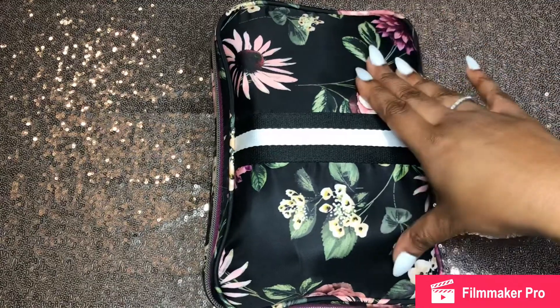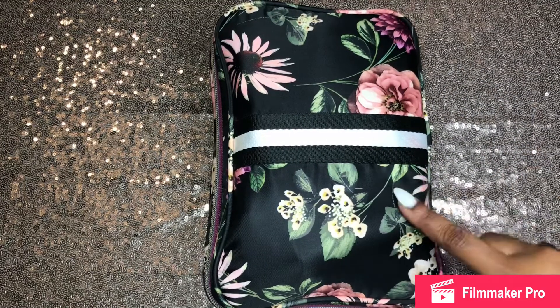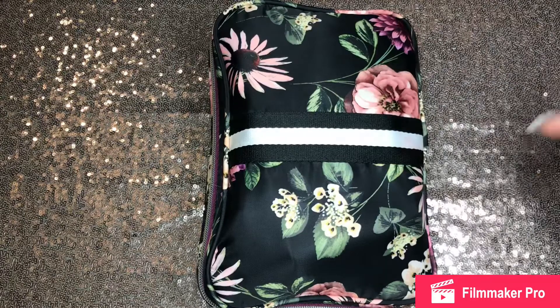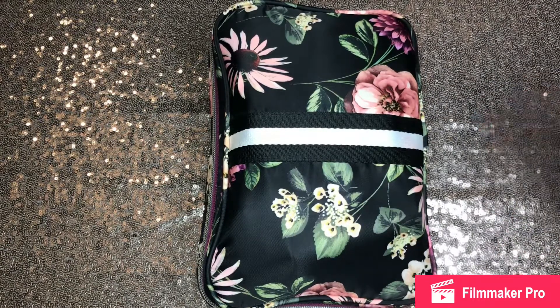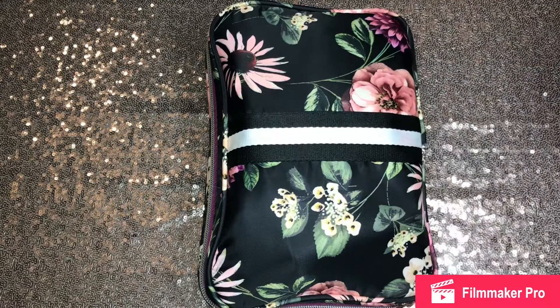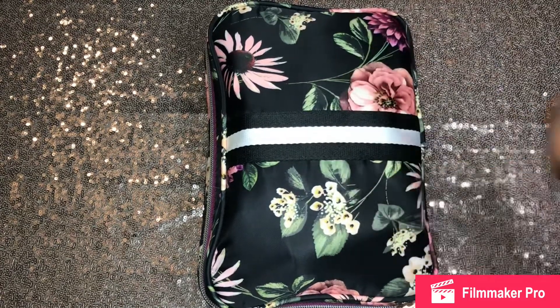This is my Sonia Kashuk makeup bag. I purchased this bag from Target — it was about $17.99 or $18.99. If I can find the link online, I will try to add it down below. I love this makeup bag so much that when I bought one for work, I wanted to get another one for personal traveling, but I could not find the bag again. I bought this in North Carolina, and when I came back to Atlanta, it was in no location near me.